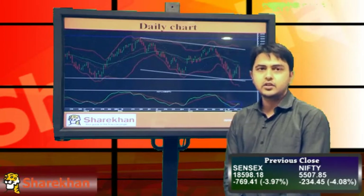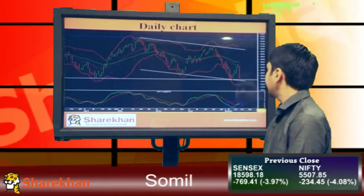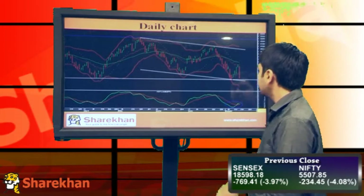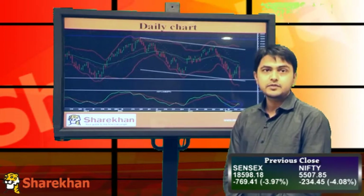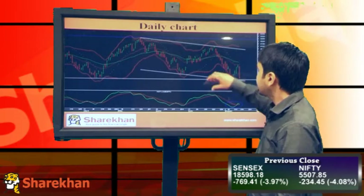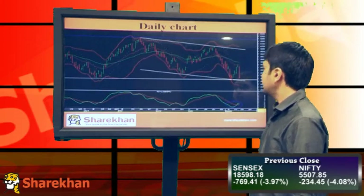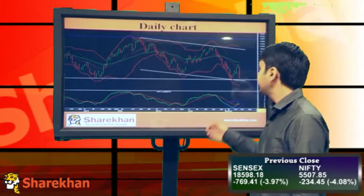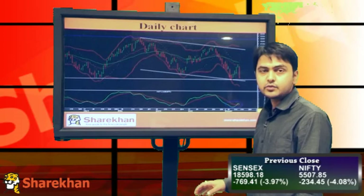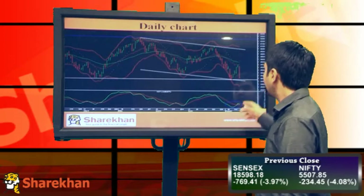Hello friends, welcome to the technical check on the markets. Today we have seen a very sharp decline on the markets - almost about 250 points - closing just near the previous swing low. I'm still expecting markets to rally on the upside because markets have taken support around the previous swing lows. The first low was around 5470 and 5486, so this level is very crucial, and I'll be expecting markets to take support at these levels and travel on the upside.